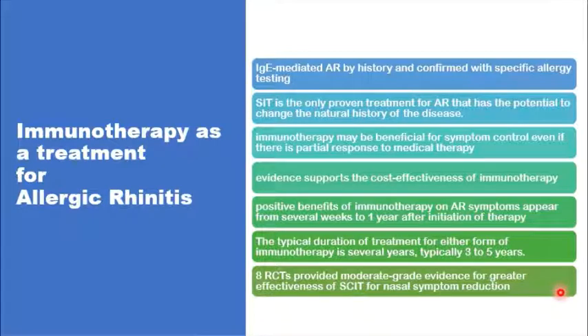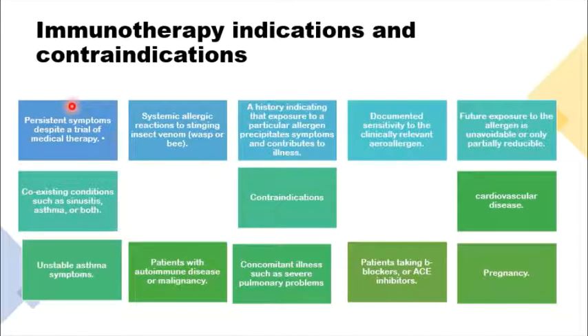About eight randomized controlled trials have suggested that the subcutaneous route is slightly more effective than the sublingual route of immunotherapy. In addition to patients who failed medical treatment partially or totally, immunotherapy should be offered to patients who have systemic allergic reactions towards stinging insects like bees or wasps, to patients with allergic reactions towards specific allergens proven by repeated history or specific allergic tests, to patients in whom avoidance of a certain allergen is unavoidable, or to patients who have coexisting conditions like sinusitis, asthma, or both.